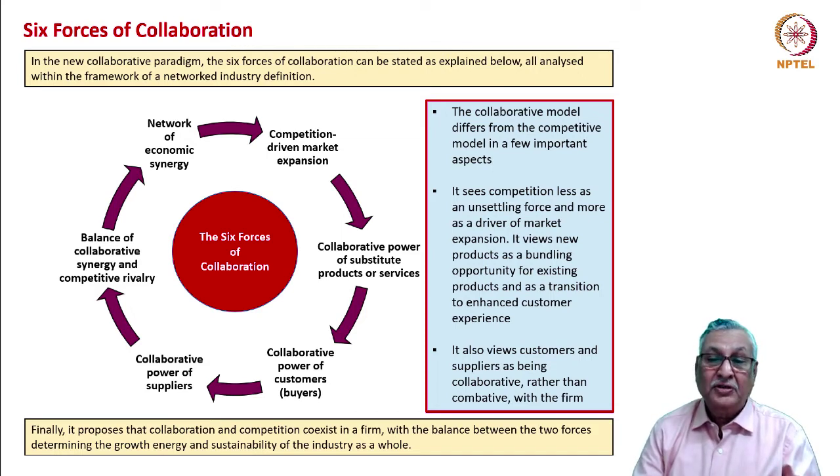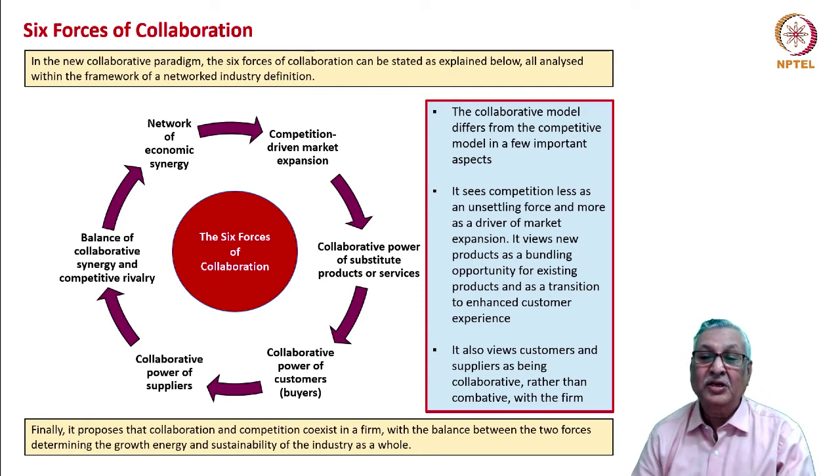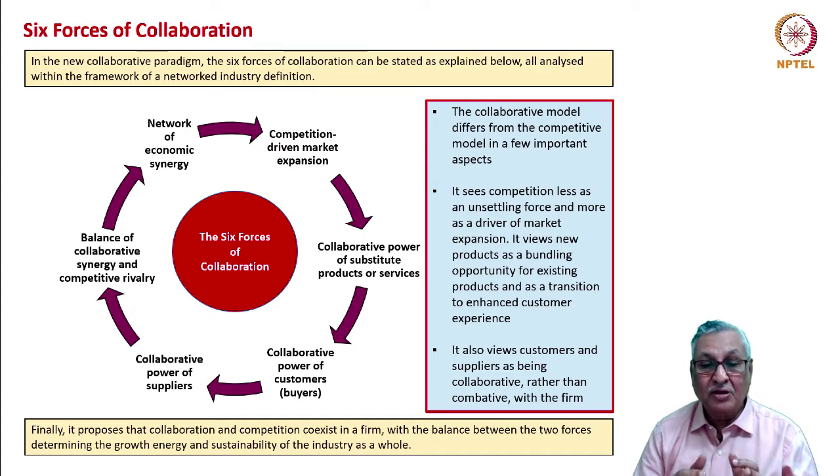More products and services lead to better customer usage, therefore expanding the pie for everybody. Substitute products need not be only competitive — they could be collaborative as well. A cellular phone does not obviate the need for a desktop; WhatsApp doesn't negate communication through a desktop. The collaborative power of customers — co-experiencing the product by the firm and the customer — leads to better design and delivery. Collaborative power of suppliers has been reinforced particularly by the Japanese experience: if component makers and end product makers develop a product simultaneously, the result is better with faster time to market.